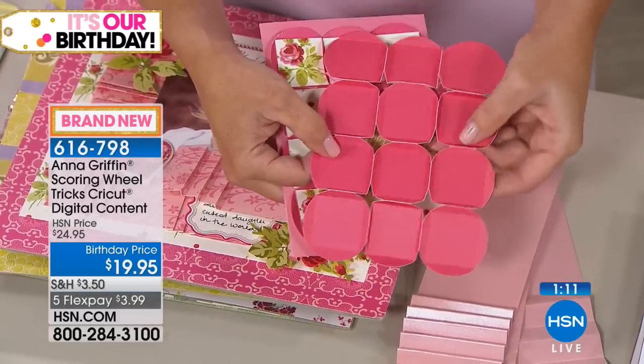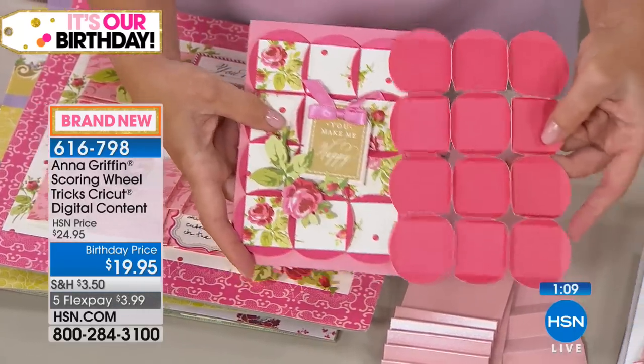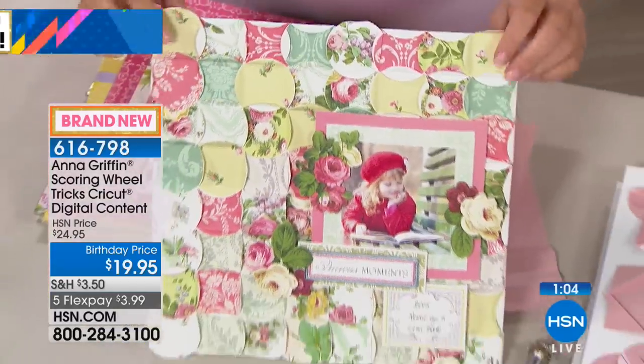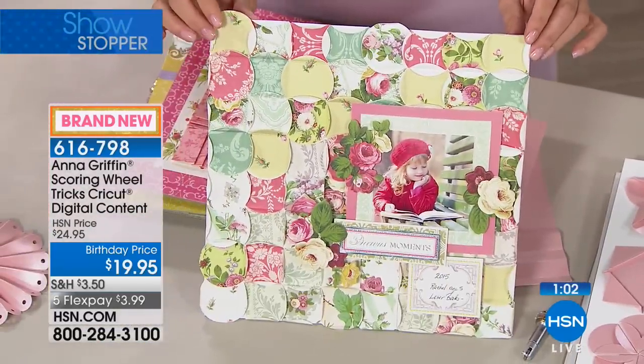You put the little edges together to create that waffled effect. I have the most beautiful scrapbook page made of all those beautiful little blocks — all put together.